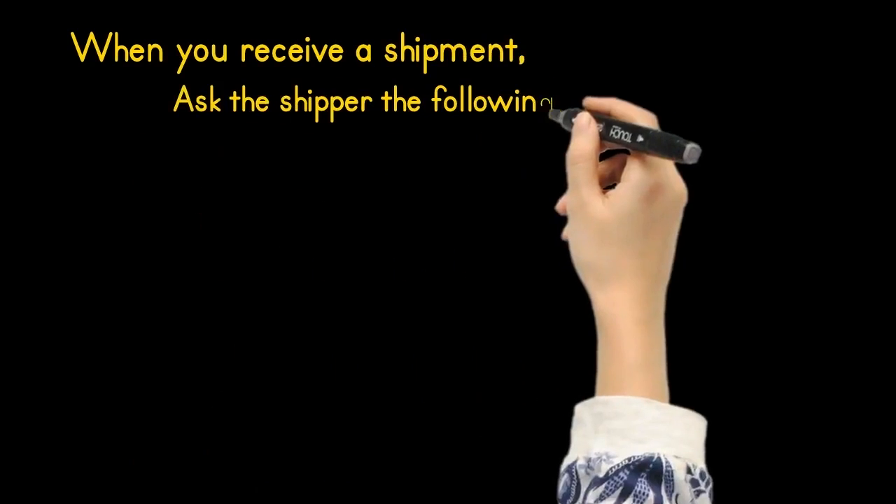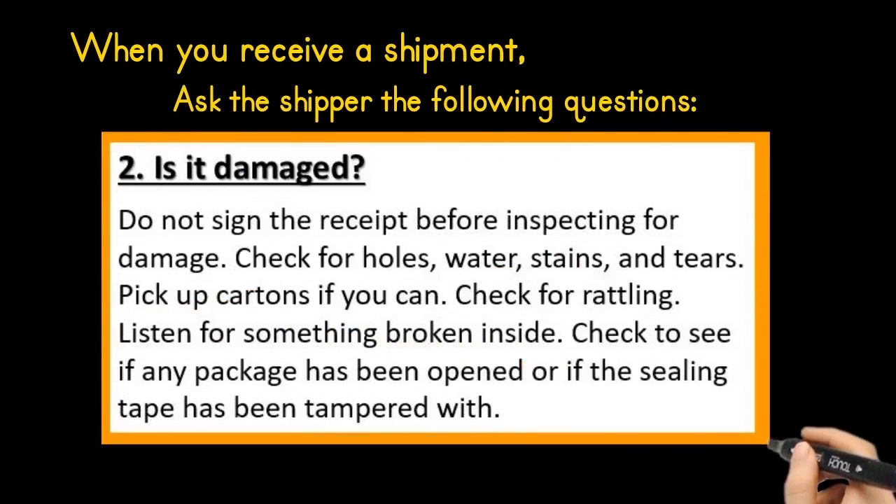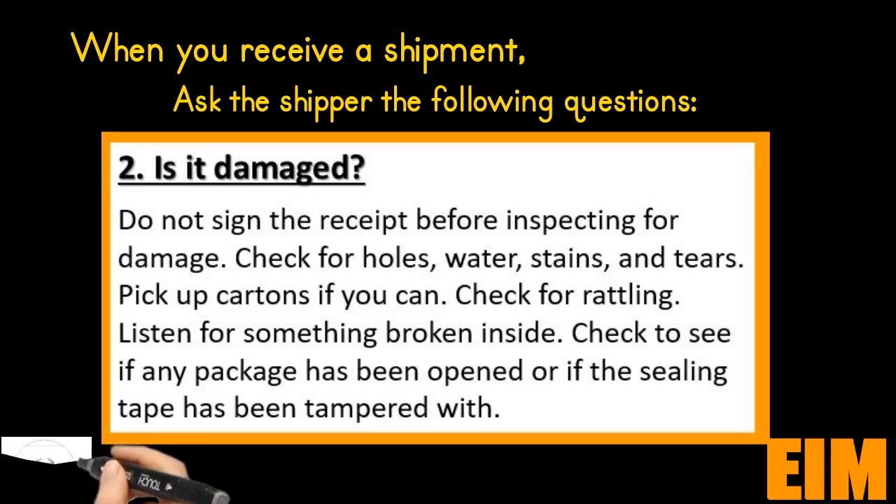Number two: is this damaged? Do not sign the receipt before inspecting for damage. Check for holes, water stains, and tears. Pick up cartons if you can. Check for rattling and listen for something broken inside.